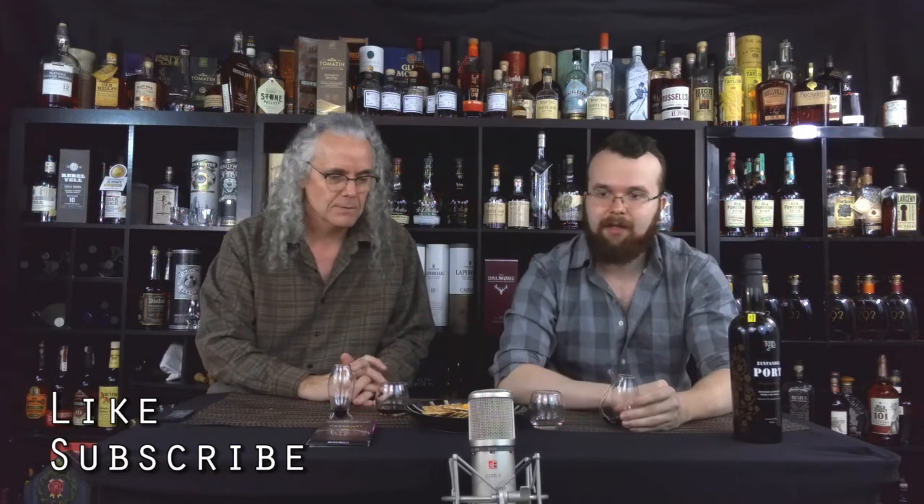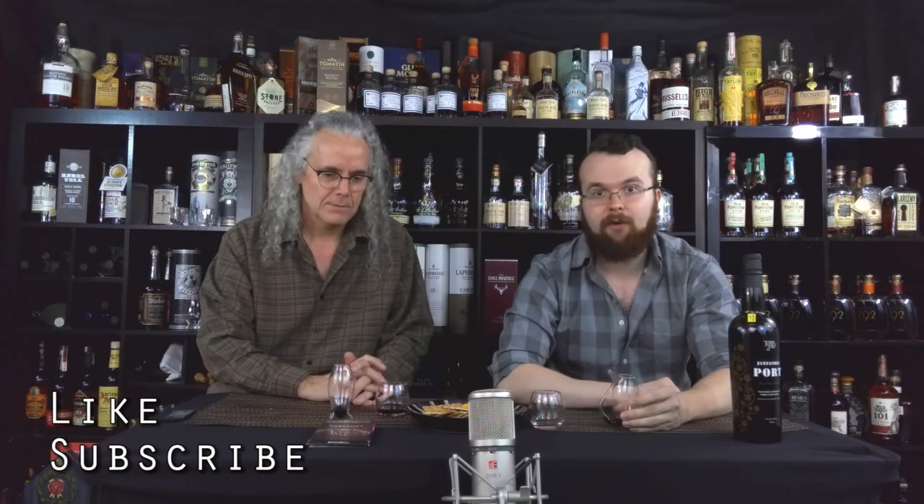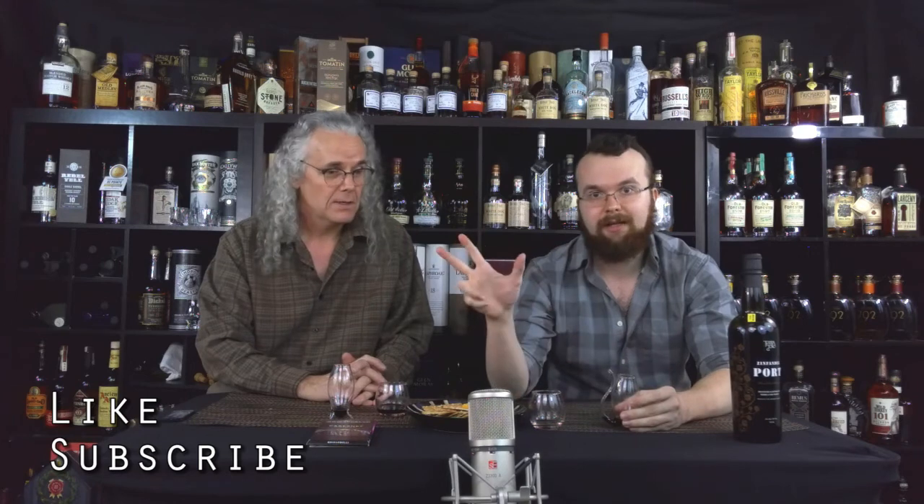Thank you for tuning in, guys. If you enjoyed this, be sure to give us a thumbs up, be sure to subscribe, and leave a comment if you have any further questions. We'll see you next time.